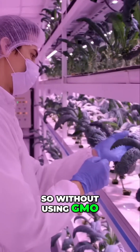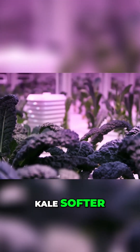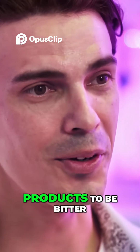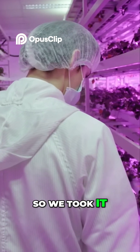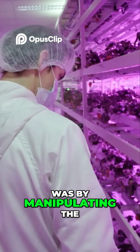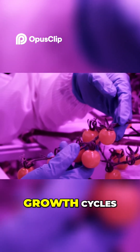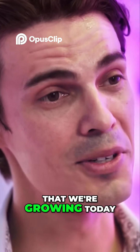So without using GMO, we can make our kale softer, we can actually make it sweet. A lot of Singaporeans don't like their products to be bitter. So we took it into our R&D lab, and what we found was by manipulating the air temperature and humidity, and also the wavelength of light and the growth cycles, we were able to create this great product that we're growing today.